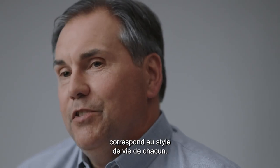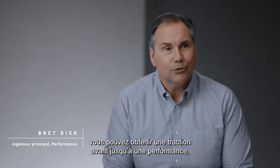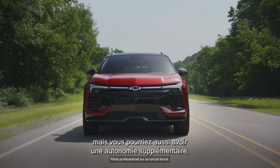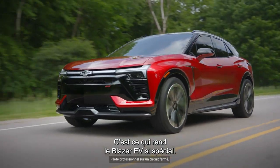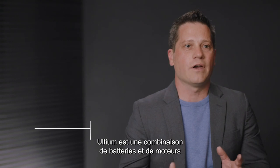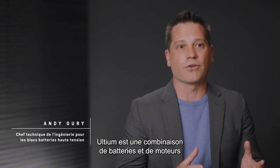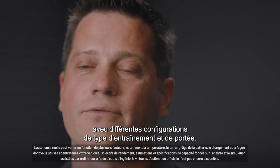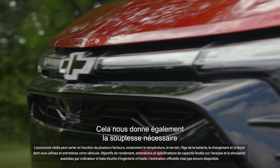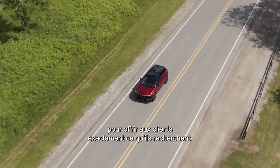The Altium platform for GM in the Blazer EV fits everybody's lifestyle. There are multiple options — you can get front-wheel drive up to a performance configuration, with additional range and additional acceleration. Altium is a combination of batteries and motors that are interchangeable with different configurations of drive type and range, giving us flexibility to get customers exactly what they're looking for.